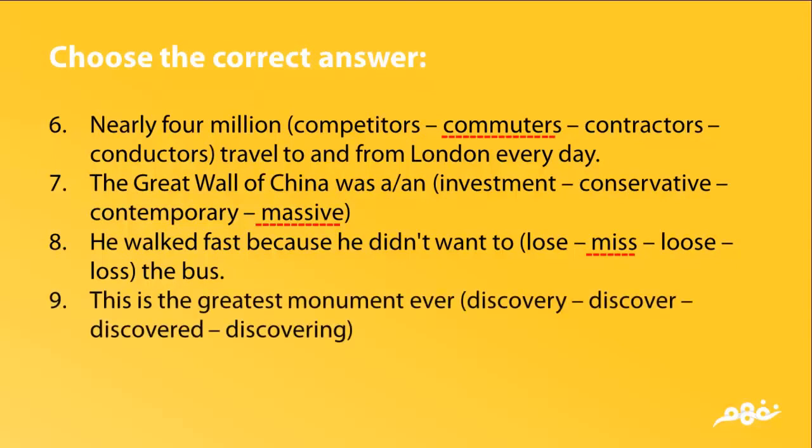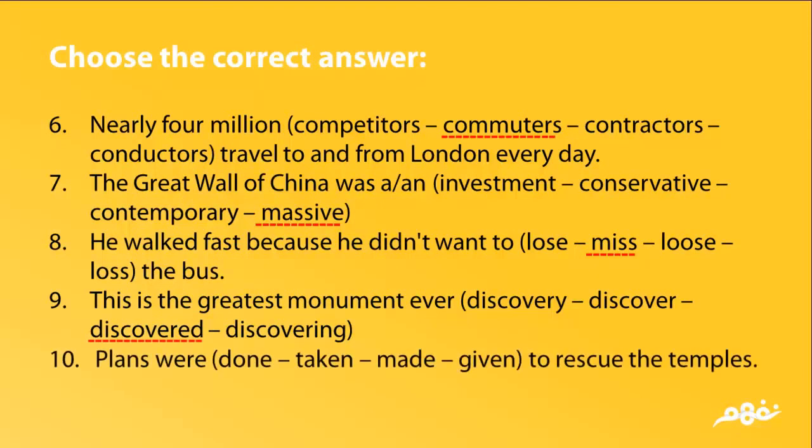9. This is the greatest monument ever discovered. The answer is discovered. 10. Plans were made to rescue the temples. The answer is made.